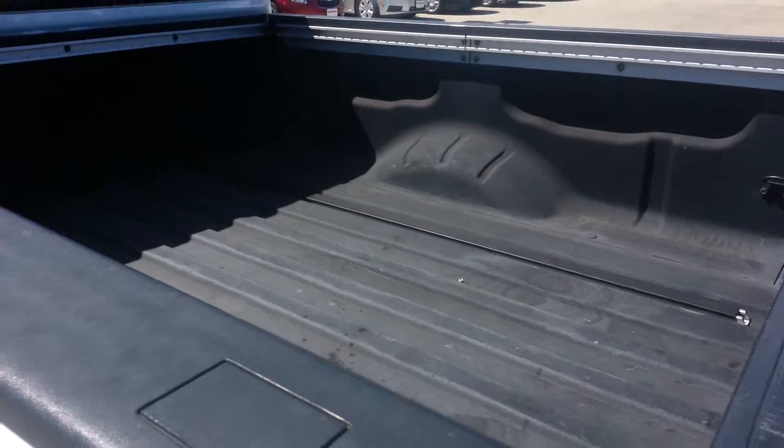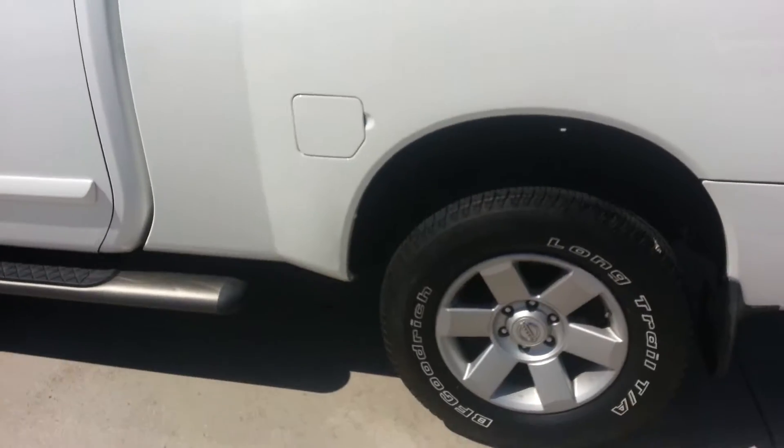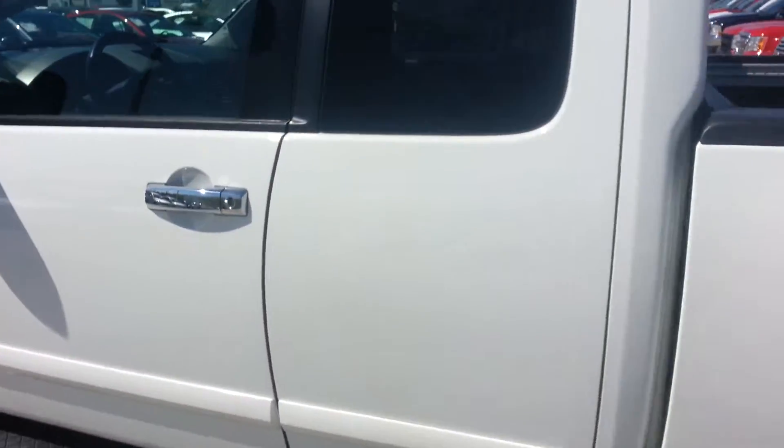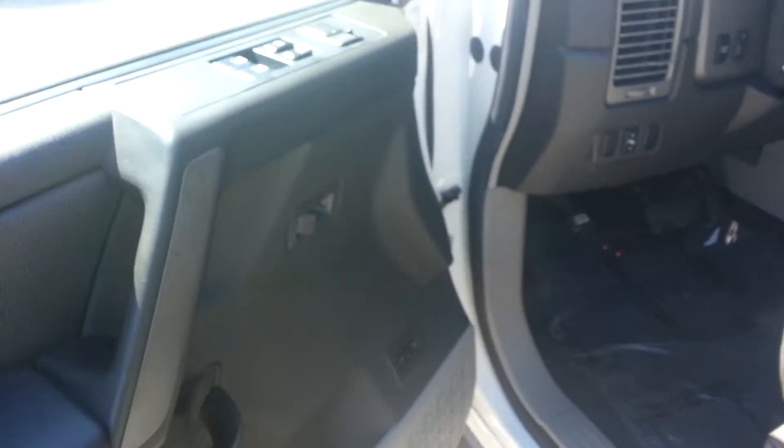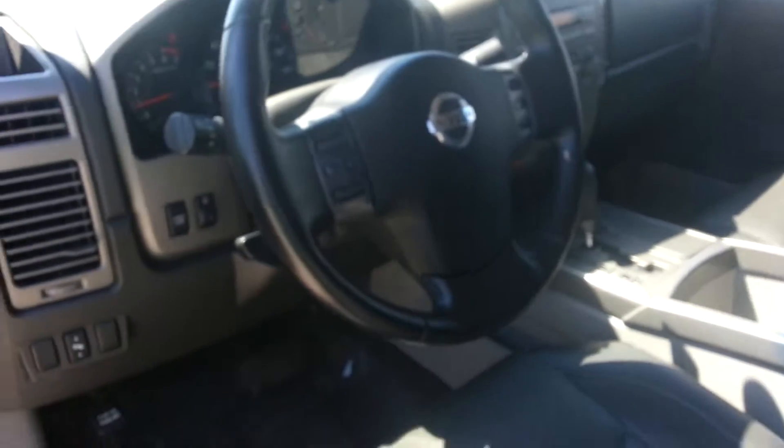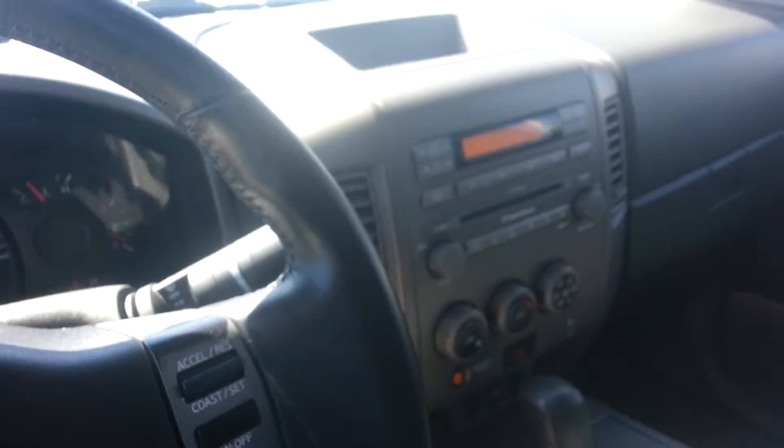This one does have a spray-in bed liner, and it's actually a really good one too. It is loaded — you've got the alloy wheels, running boards, privacy glass, rear sliding window in the back. It's got heated front seats, leather seats, also front memory for the driver. Power windows, power locks, cruise control, AM/FM upgraded sound system with six-disc in-dash CD changer.